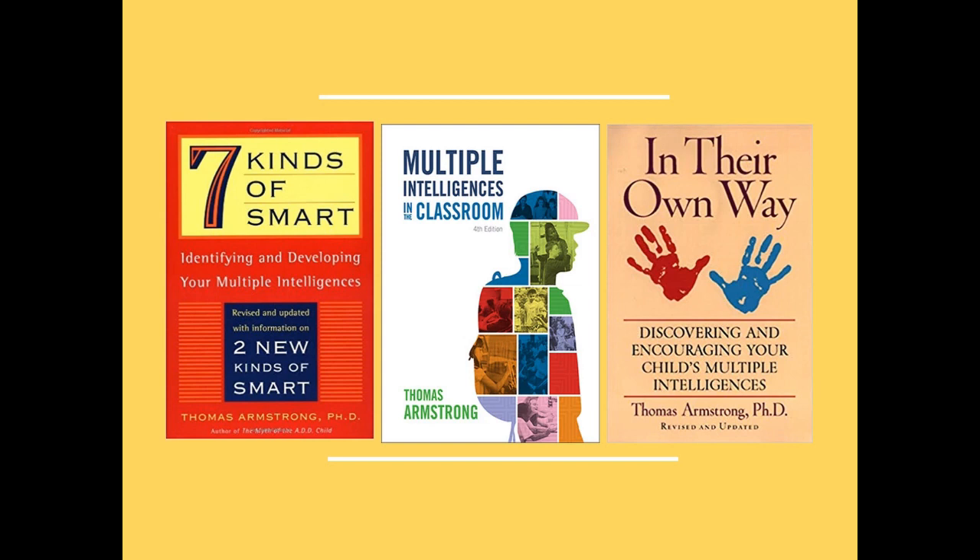For more information about the theory of multiple intelligences, see my books: Seven Kinds of Smart, Identifying and Developing Your Multiple Intelligences. That's for adult learners and high school and college students.